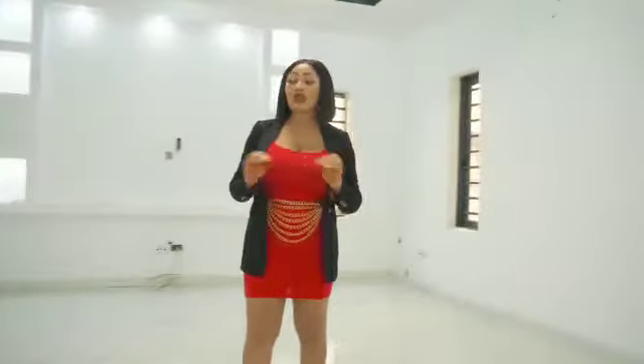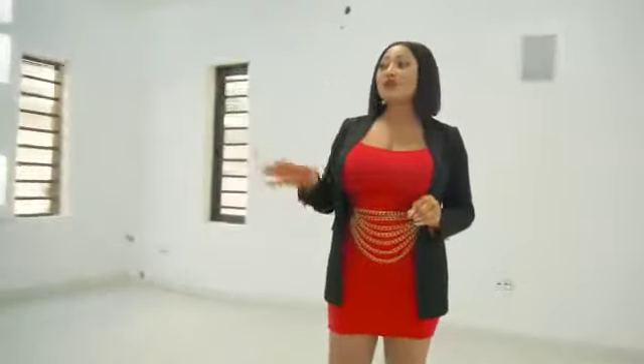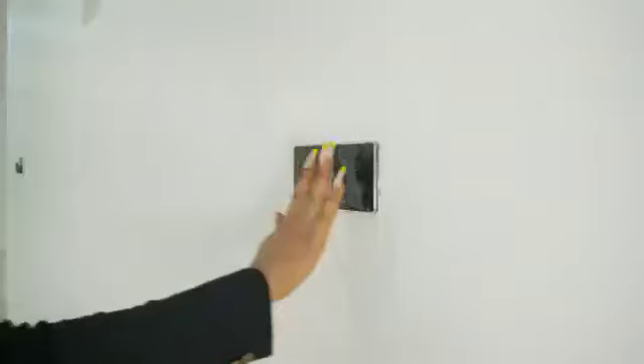Take a walk with me. This house has amazing smart features such as the smart lock, the smart switches, the smart cameras, smart sockets, and the wireless charger.